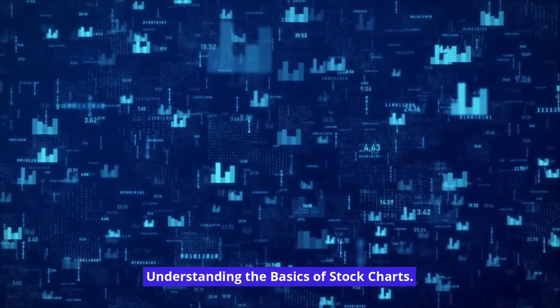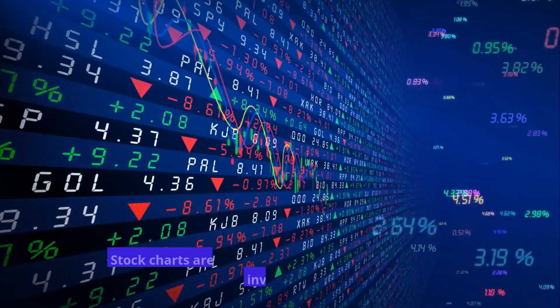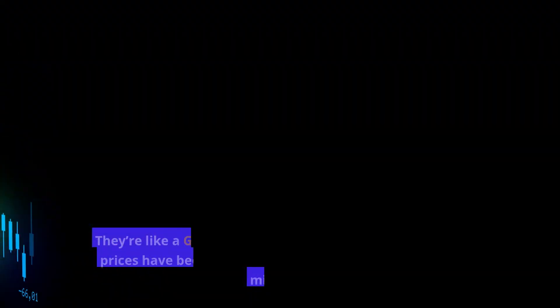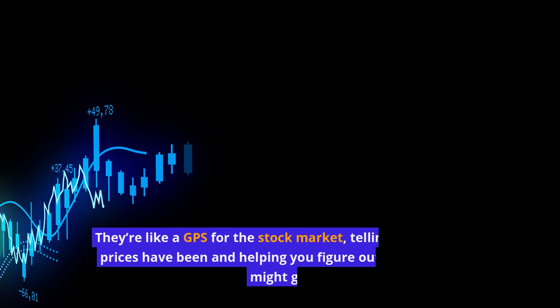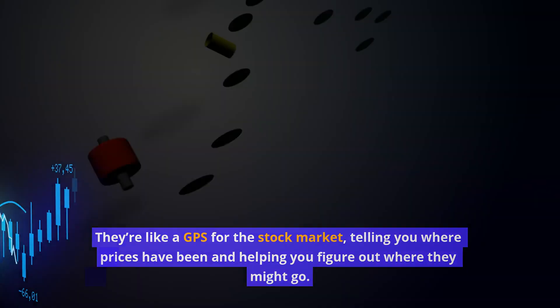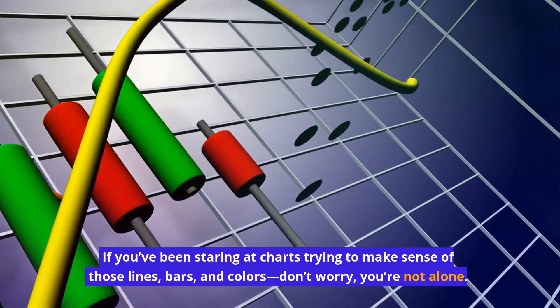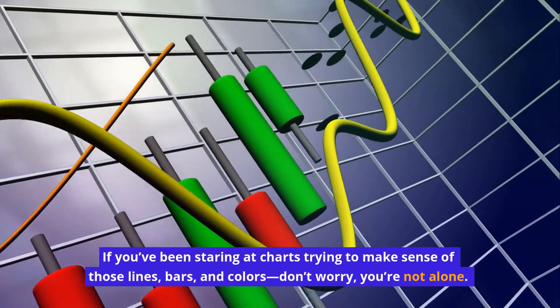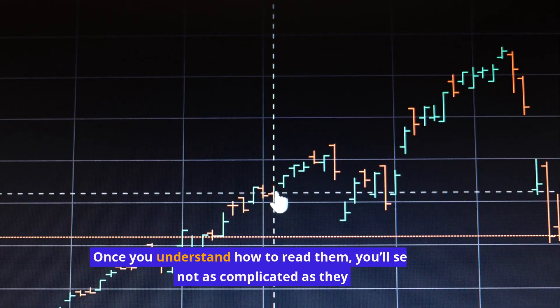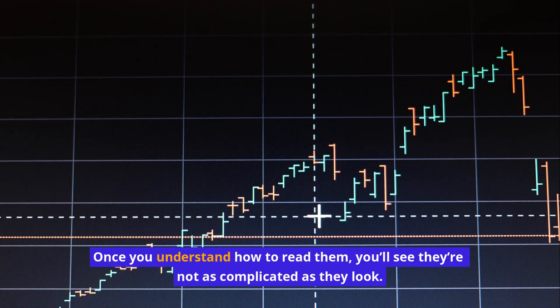Understanding the Basics of Stock Charts. Stock charts are the bread and butter of trading and investing. They're like a GPS for the stock market, telling you where prices have been and helping you figure out where they might go. If you've been staring at charts trying to make sense of those lines, bars, and colors, don't worry — once you understand how to read them, you'll see they're not as complicated as they look.